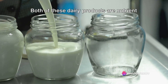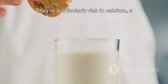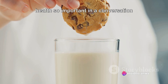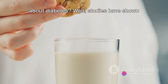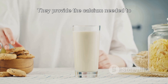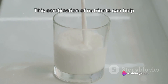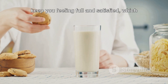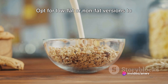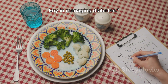Last but not least, we have milk and yogurt. Both of these dairy products are nutrient powerhouses packed with essential elements your body needs. They're particularly rich in calcium, a mineral that plays a crucial role in maintaining strong and healthy bones. Studies have shown that individuals with diabetes may have lower bone density — that's where milk and yogurt come in. They provide the calcium needed to support bone health, and as a bonus, they also offer a good dose of protein. This combination can help keep you feeling full and satisfied, which is great for managing blood sugar levels. Opt for low-fat or non-fat versions to keep your calorie and saturated fat intake in check.